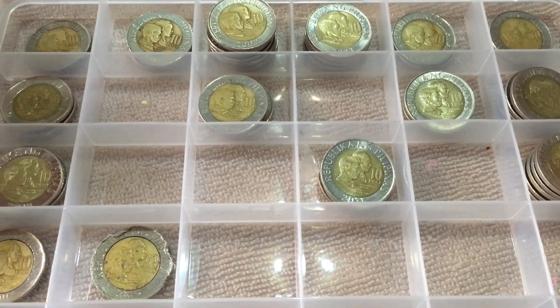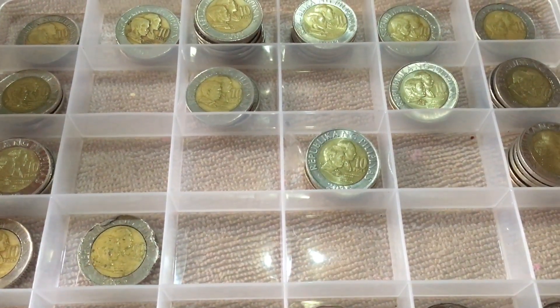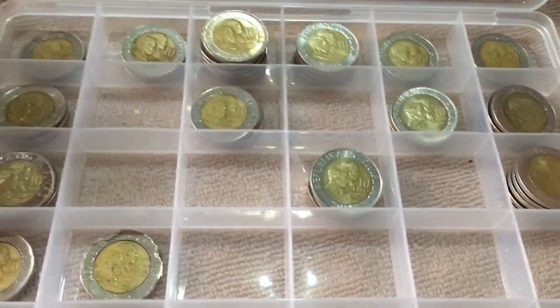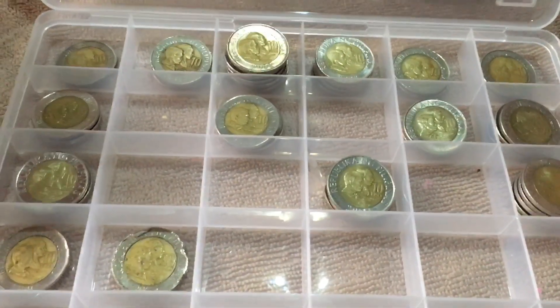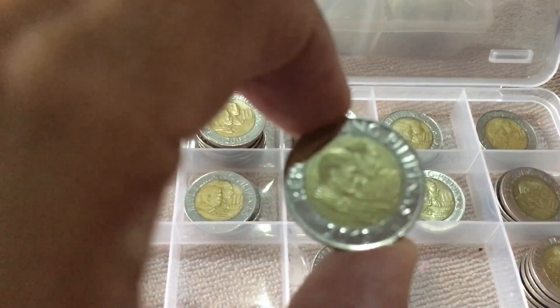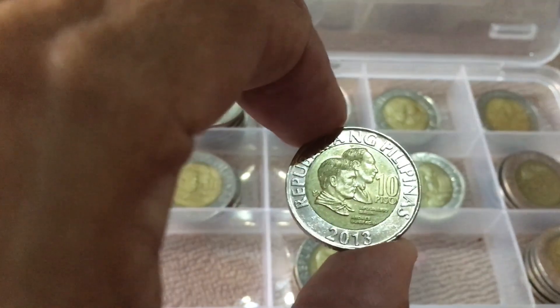Welcome back Kamamera and Kapiso. Now I would like to show you my 10 peso collection, and right now I would like to show you the 2013 10 peso coin.